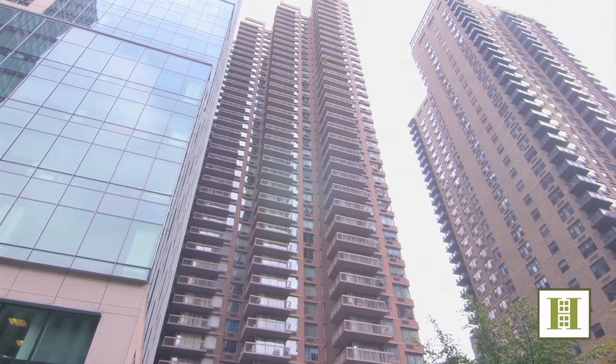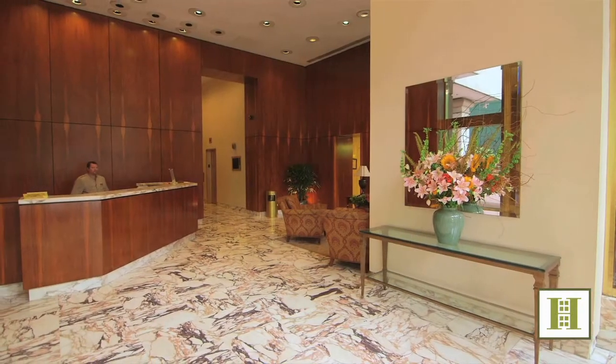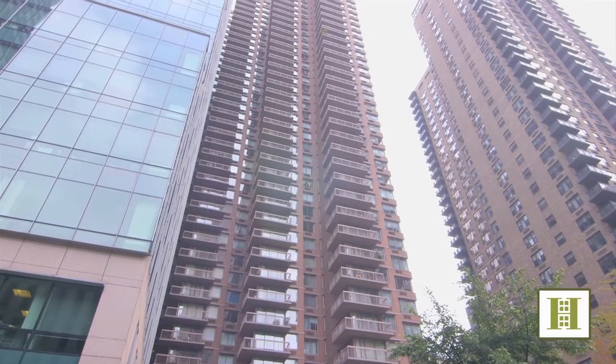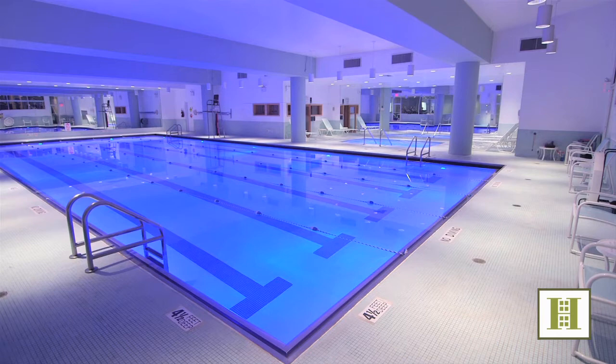Hello again, Rory Clark, Associate Broker with Halstead Property, here today at my brand new exclusive one-bedroom sale, apartment 32F at the Vanderbilt Condominium, a luxurious full-service Murray Hill building located at 235 East 40th Street, just a stone's throw from Grand Central and chock-full of amenities which we'll see today.